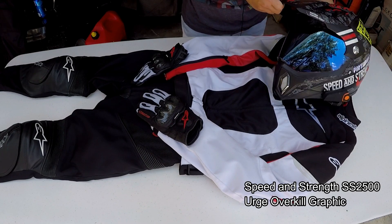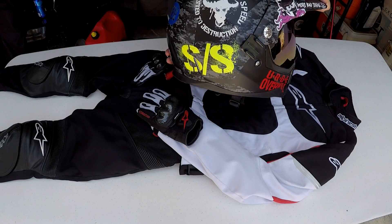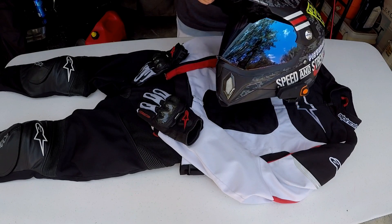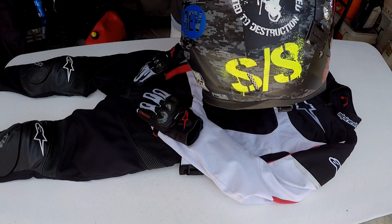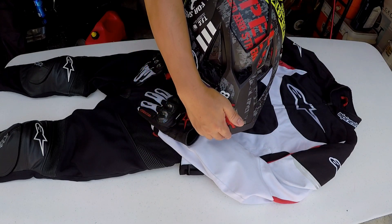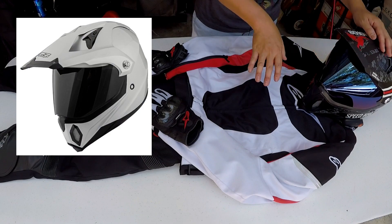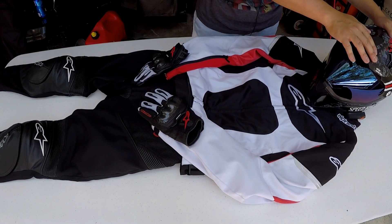This is the SS 2500, this is my signature helmet — you guys have seen this many many times before. This is the SS 2500 from Speed and Strength. They don't actually make this Urge Overkill graphic any longer, so it's kind of limited — you can't really get this lid anymore. But they still do make the 2500, they just sell it in different solid colors or different graphics.